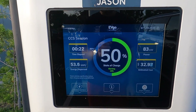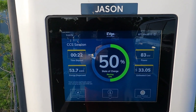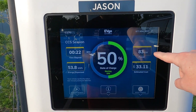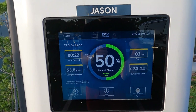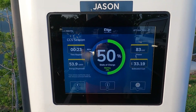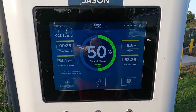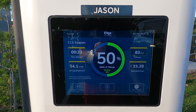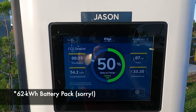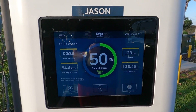We just hit 50% battery. We went from 15% to 50% in 22 minutes. It's at a pretty low 83 kilowatts right now — that does happen for a couple of minutes but then it shoots back up. The highest I saw it was 208 kilowatts. It's dispensed 54.0 kilowatt hours, and to give you a comparison, my Nissan Leaf has a 64 kilowatt hour battery, so this has dispensed almost as much as my entire Leaf battery.